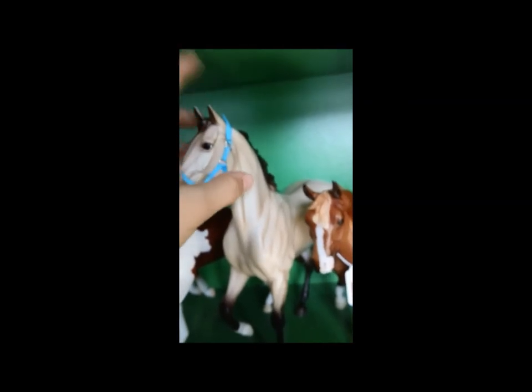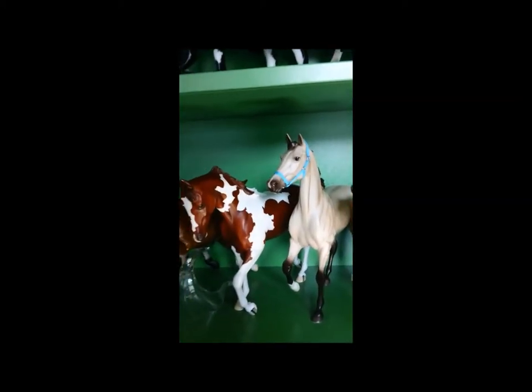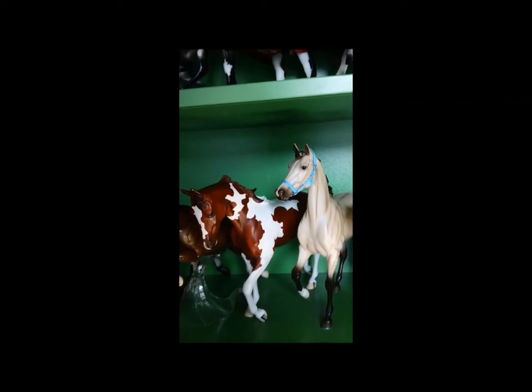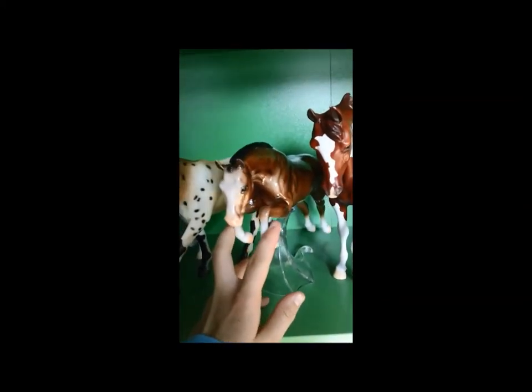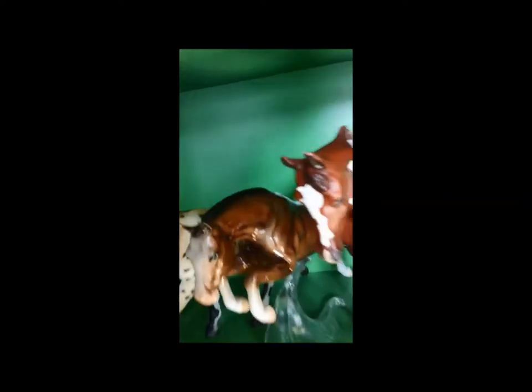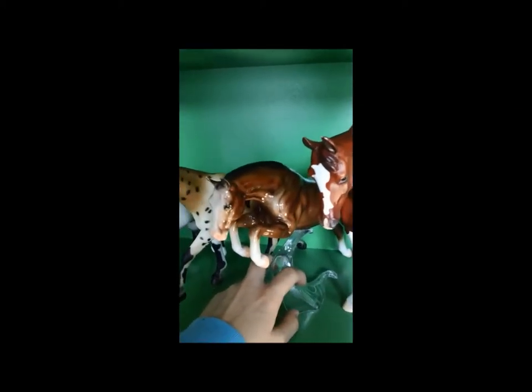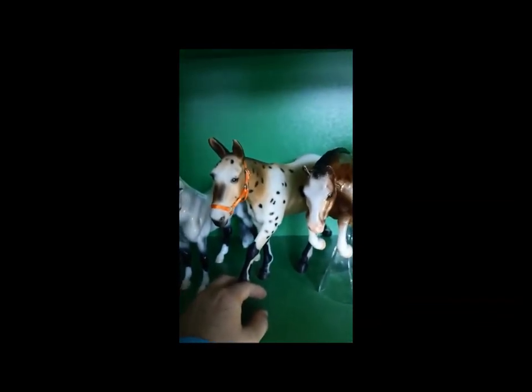I traded him — I traded this guy and this guy. I got in a trade from a Palouse and a Peter Stone pony. And I'm also getting a tack set from that trade but it hasn't been shipped out yet. Right here I have my glossy Cupcake which I got a really good deal on — I got her for like $25, and she's like mint, except for a little dot on her rear end. But that's okay. And here's my little mule. He's super cute.